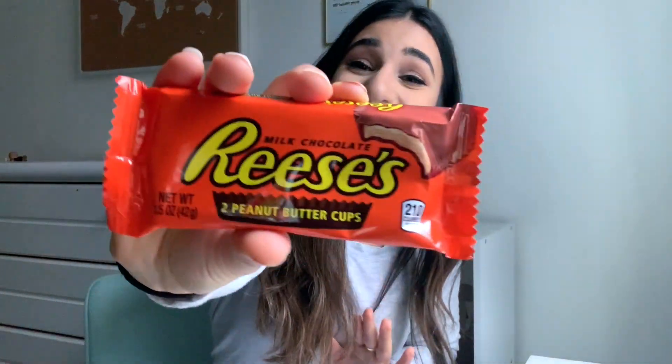We're going to compare a traditional treat to a healthier option and see which one is better, or see if the healthy option can replace the sweet treat. Today is peanut butter cups, guys. Peanut butter cups. This is like my childhood in a candy.